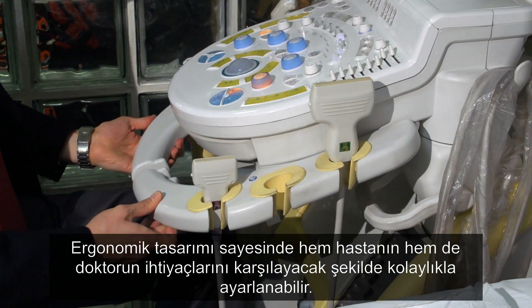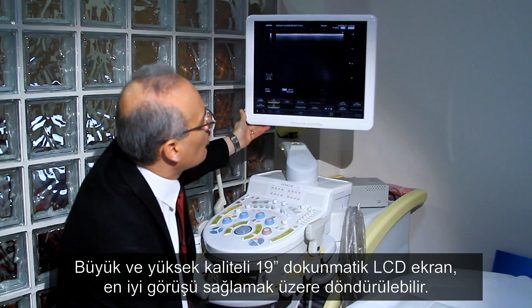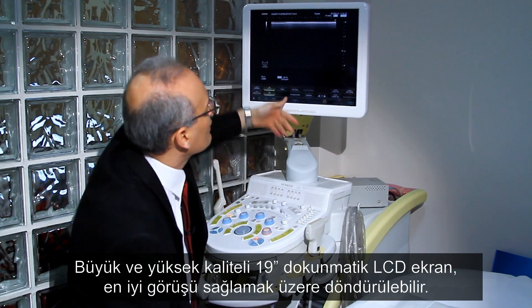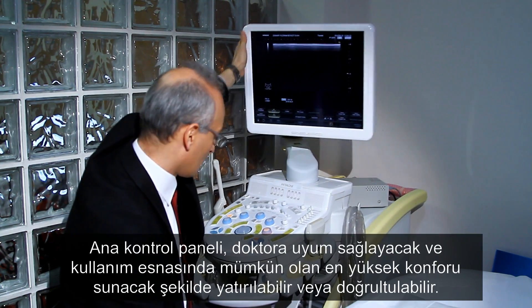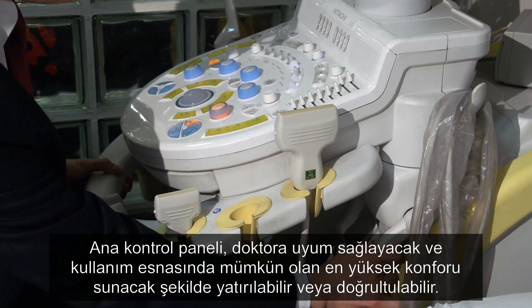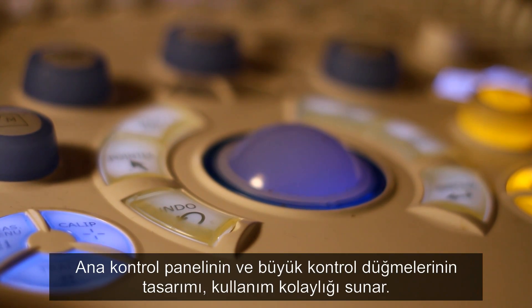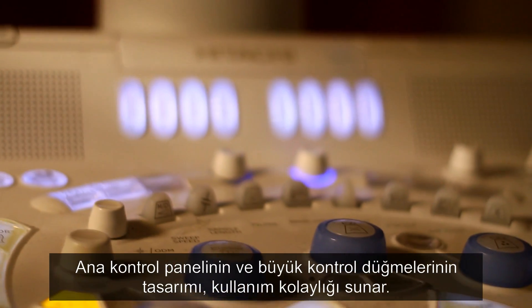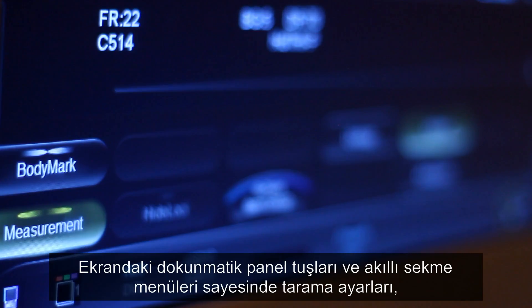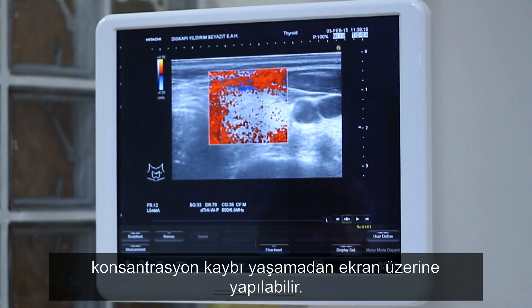Its ergonomic design means it can be adjusted easily to suit both the patient and the doctor. The large high-quality 19-inch LCD touchscreen can be rotated to give the best viewing position. The main control panel can be tilted to suit the doctor, ensuring the most comfort in use. The design of the main control panel and the large control buttons make it easy to operate. The screen has a series of touch panel keys and smart tab menus, which allow scan adjustments without having to reduce concentration on the screen.